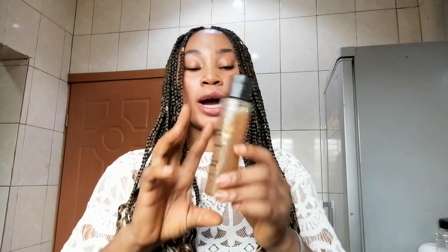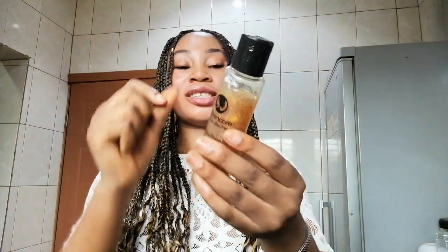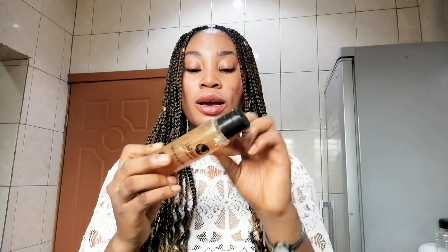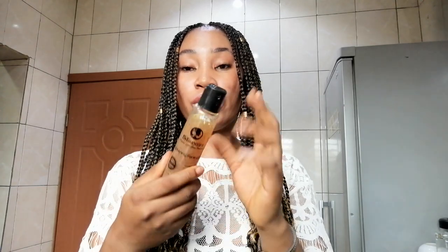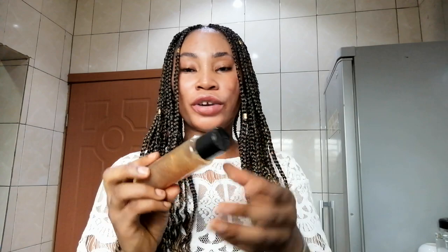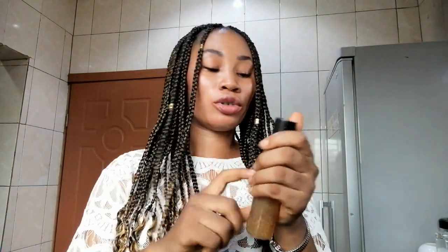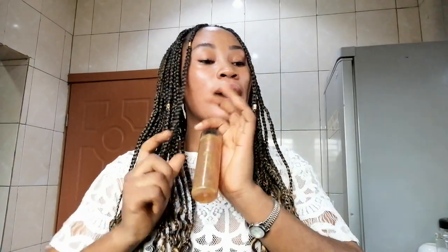Another thing I use for my face is the Lightening Face Wash. I use this sometimes, not all the time — I just take a little to wash my face in the morning. It lightens the skin, and I really like it because it has some exfoliant in it. Whenever you use it to wash your face you feel that scrubbing, exfoliating feeling. It's very nice, it lathers a lot so you only need a little and it goes a long way. It lightens, glows, and exfoliates the skin. If you want something that will lighten your skin, go ahead and get the Lightening Face Wash.